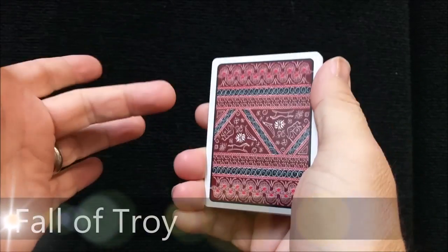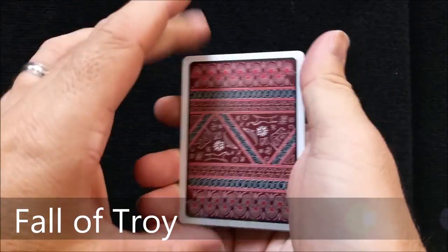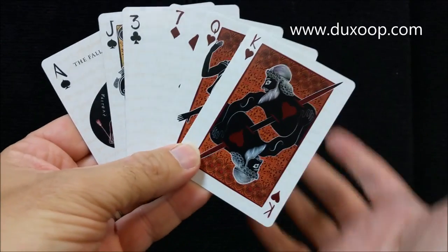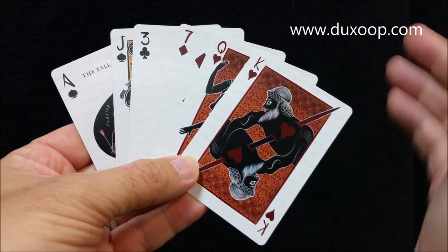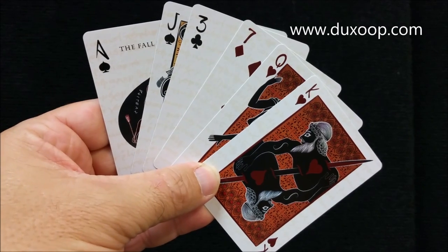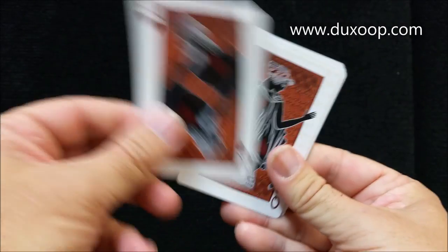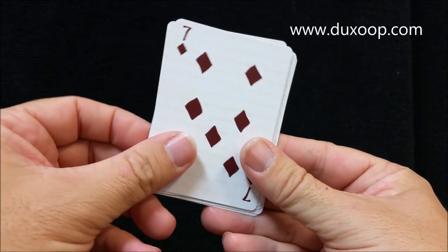I had a little sample packet of cards sent to me just to pass along to you. This is the Fall of Troy epic playing cards, created by Duck Soup and currently on Kickstarter. These cards are inspired by ancient Greek design and are all hand illustrated poker cards.